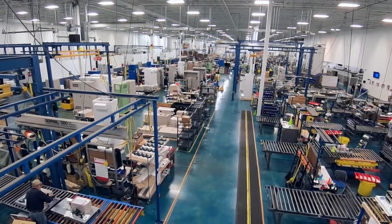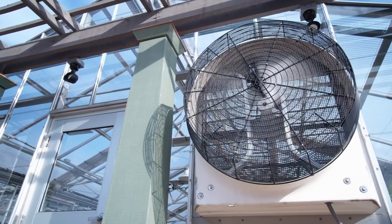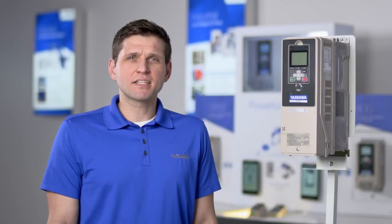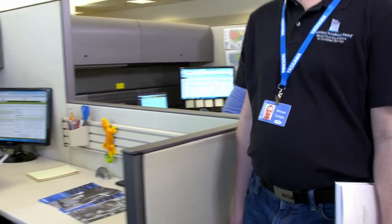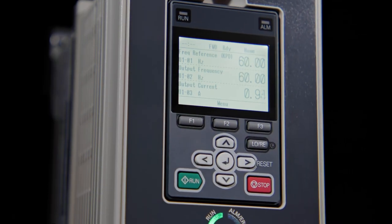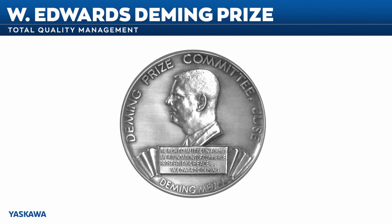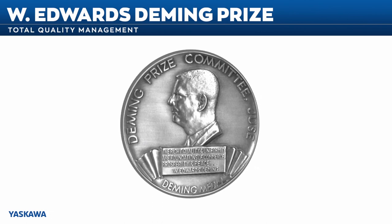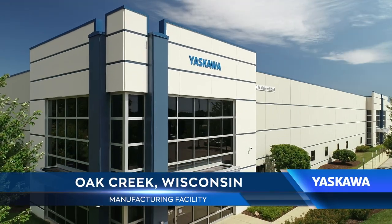Yaskawa is the largest global manufacturer of variable frequency drives, with more than 50 years of industrial fan and pump experience. Yaskawa sets the industry standard for quality — we place quality, continual improvement, and customer satisfaction at the forefront of everything we do. We are also the proud recipient of the Deming Prize for total quality management, a recognition that demonstrates our commitment to high standards in our world-class manufacturing facilities.